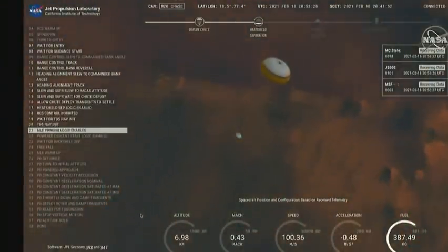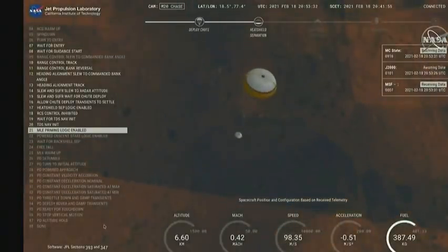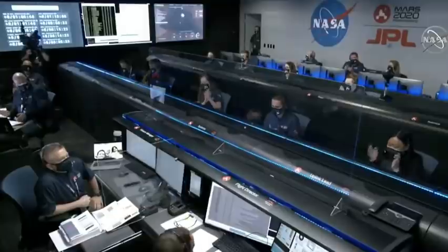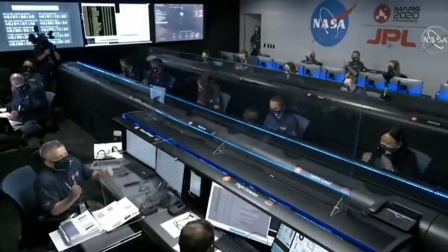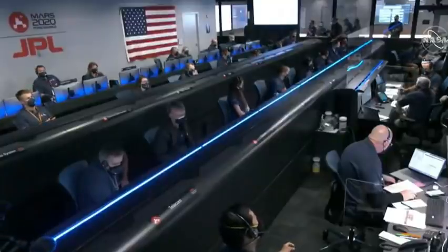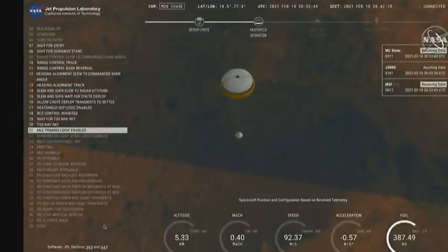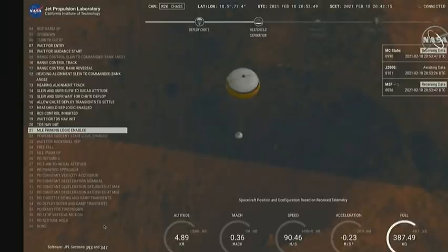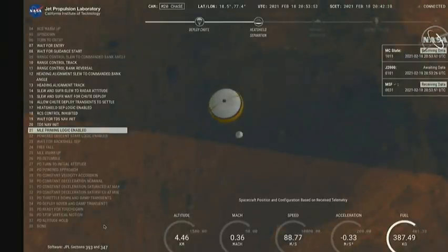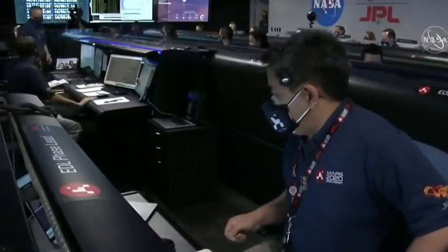Perseverance now has radar lock on the ground. Current velocity is about 100 meters per second at 6.6 kilometers from the surface. Perseverance is continuing to descend on the parachute. We are coming up on the initialization of terrain relative navigation and subsequently the priming of the landing engines. Our current velocity is about 90 meters per second at an altitude of 4.2 kilometers.